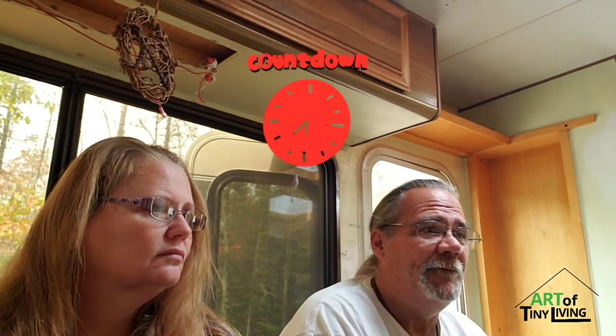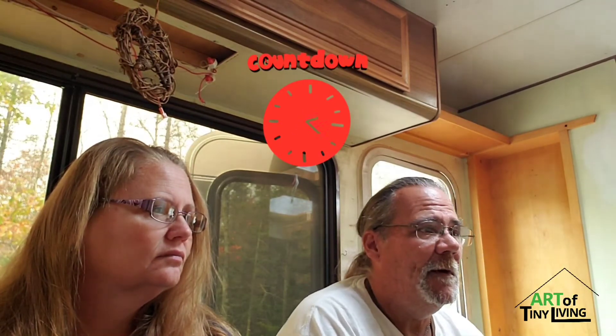We're down to the last, well, about 15 days, give or take, until our on-the-road departure date, heading through the property and down to New Mexico.